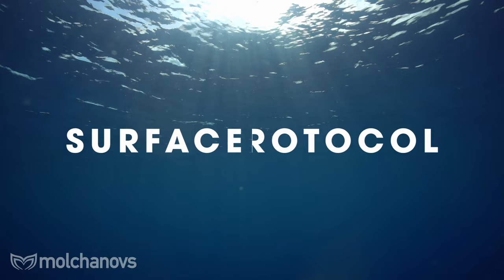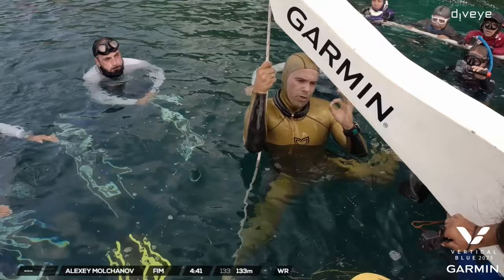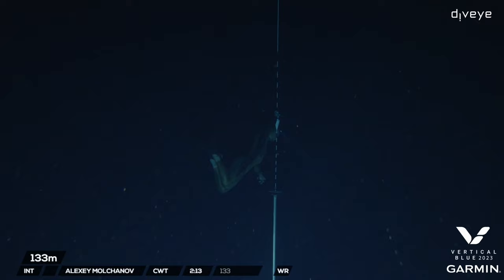Regarding surface protocol: in AIDA you have 15 seconds to remove all your facial equipment, show an OK sign, and say 'I'm OK' — in that exact order. The protocol begins when you start removing your facial equipment; only a facial wipe or hood removal can interfere. In CMAS you have 20 seconds instead of 15, you don't need to remove your facial equipment, and you only need to show an OK sign — no verbal response required, just a connecting finger sign.